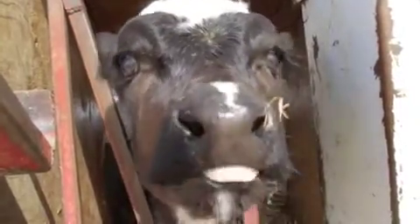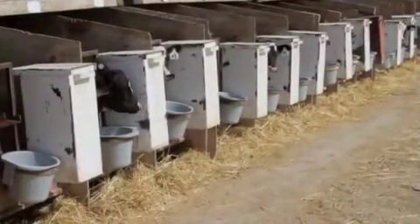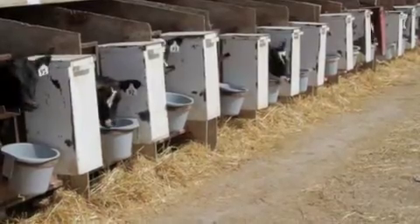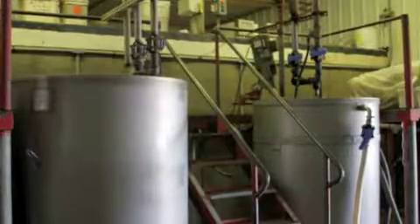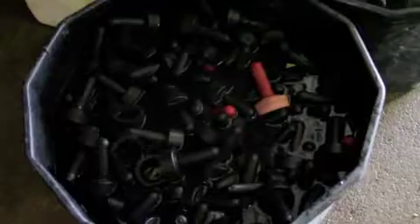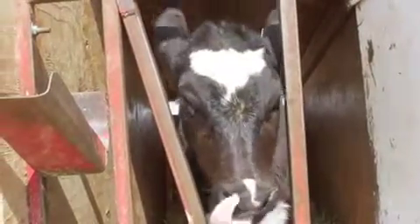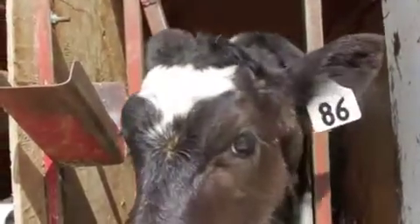In a cow-calf operation, hot water is essential. Add a few hundred hungry calves, and it's critical and expensive. 'The reason that the hot water is so critical is not only from a sanitary and washing standpoint, which we do thoroughly to prevent spreading of diseases, but we do two feedings a day — one early morning and one in the afternoon. By the time we're mixing and filling the bottles, putting the caps on, getting it out to the calves, we want that going in the calves at nearly a hundred degrees.'